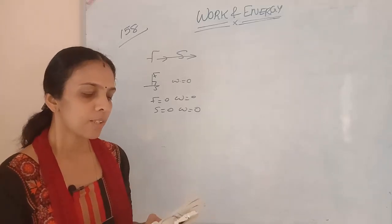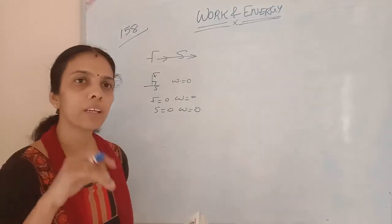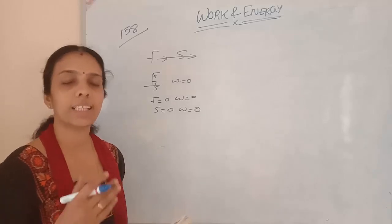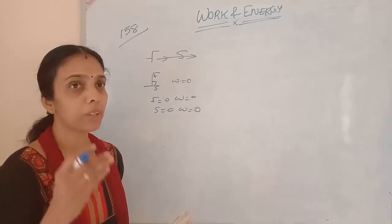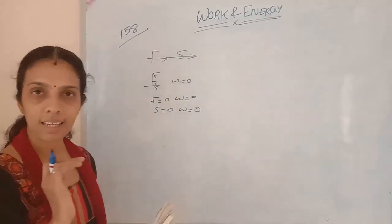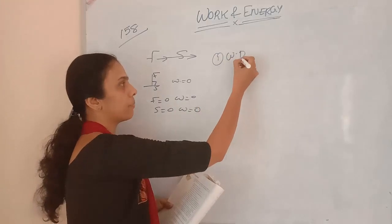First activity: Seema is swimming in a pond. Work is done here because force is applied in the direction of motion, so work is done on the system.